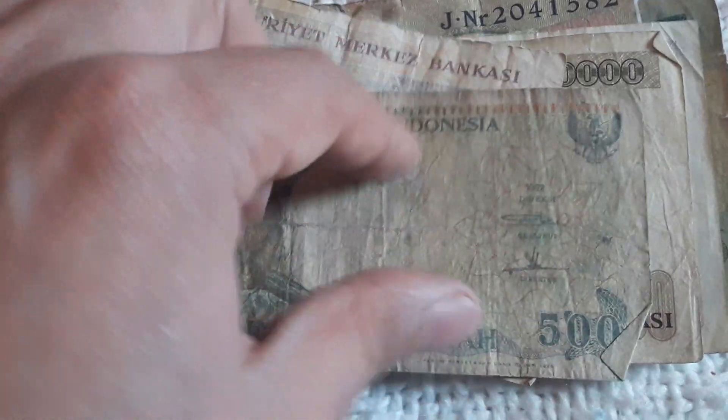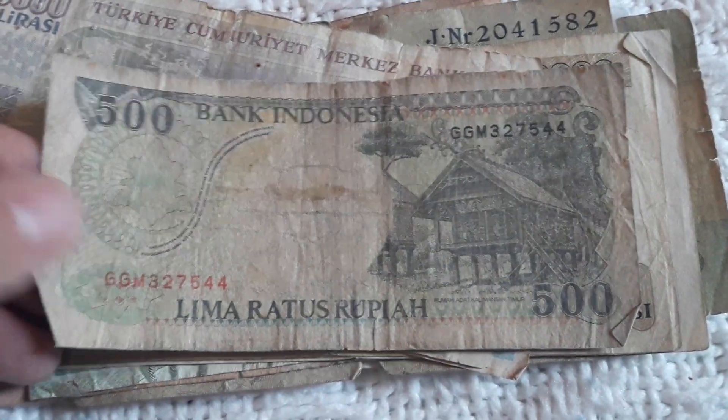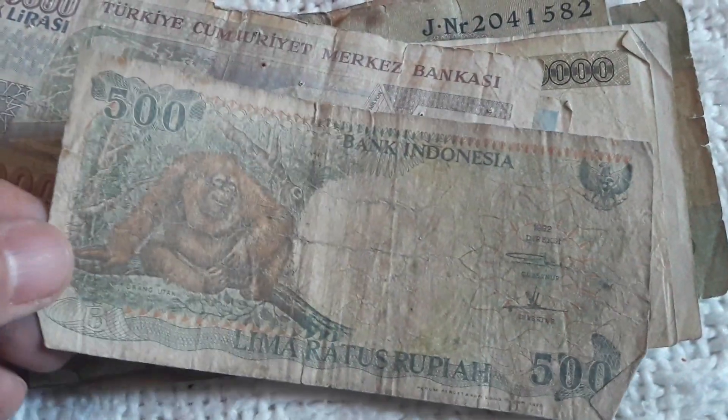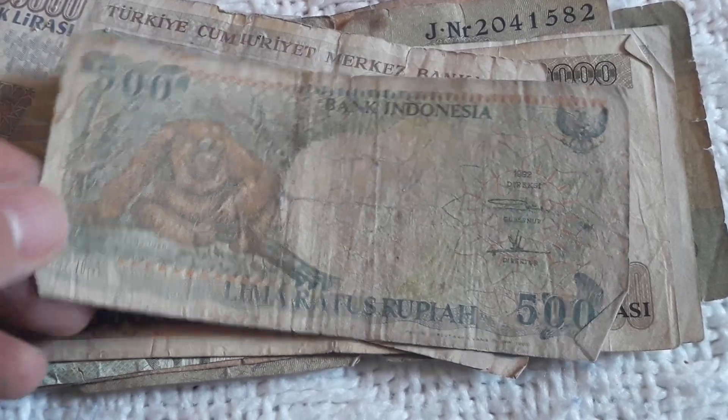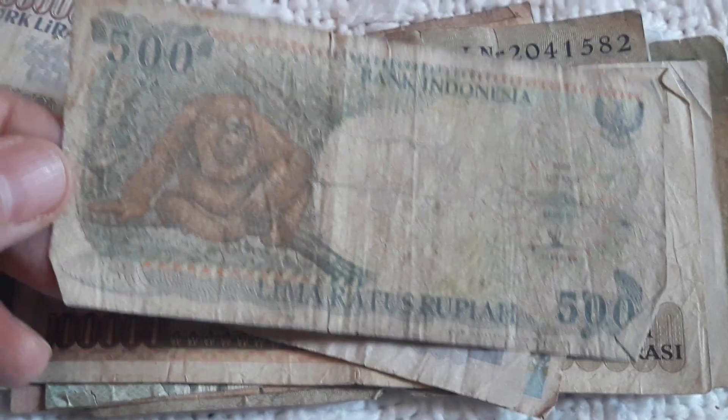Here we have 500 Rupiah from Indonesia. I do love Indonesian currency — one of my favorite countries to collect. I have this banknote in uncirculated condition; I have three of them. Really, really nice to see them in uncirculated condition. So this will go back to eBay.